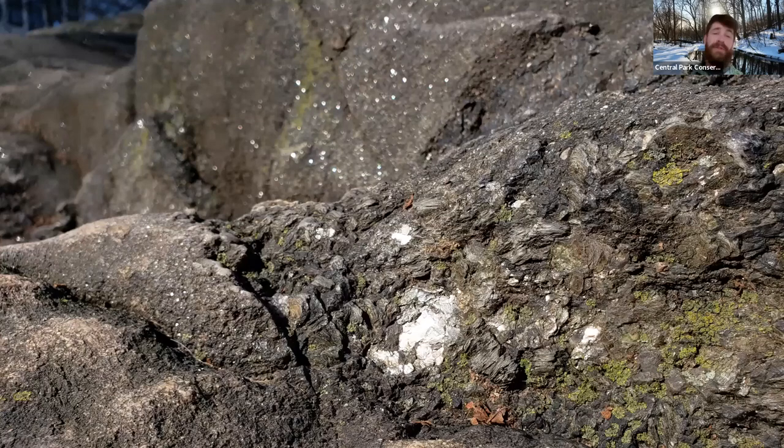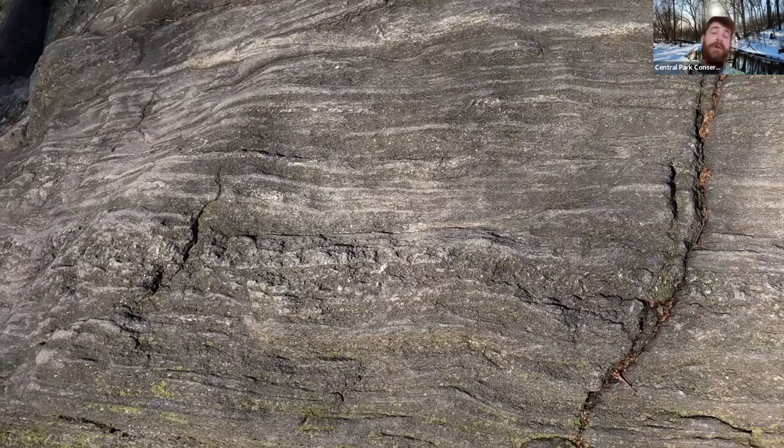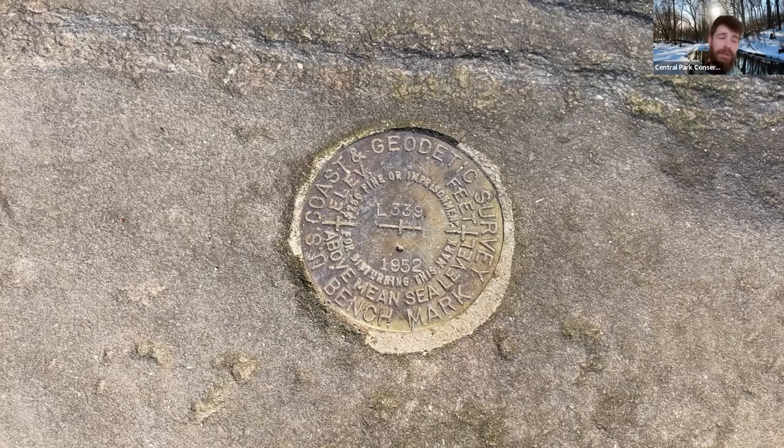As we look at these rocks, we can see some beautiful striations and effects they provide. We can also enjoy some other hidden treasures they might hold, like this U.S. Coast and Geodetic Survey Mark. These are marks put in and operated by NOAA, the National Oceanic and Atmospheric Administration. These benchmarks function to maintain a consistent coordinate system that defines latitude, longitude, height, scale, gravity, and orientation throughout the USA. We can find a few of them here in Central Park, like this one down near 59th Street by Central Park's Pond.